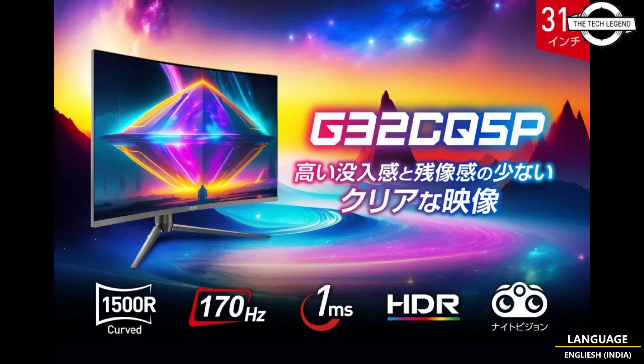MSI also announced the G255F, a 24.5 inch gaming monitor that supports full HD resolution and utilizes rapid IPS technology. This model offers a refresh rate of 180 Hz and a response time of 1 ms G2G. It features a brightness of 300 nits, a contrast ratio of 1000:1, sRGB coverage of 93%, and DCI-P3 coverage of 78%. It can display up to approximately 16.77 million colors. Viewing angles are 178 degrees both horizontally and vertically, and it includes similar connectivity options as the previous model.